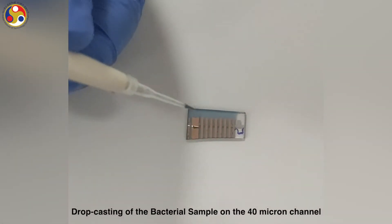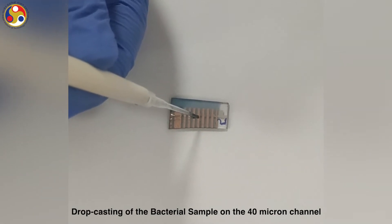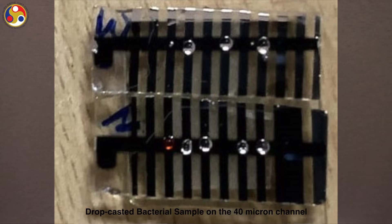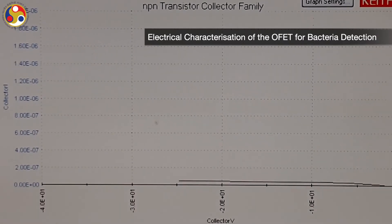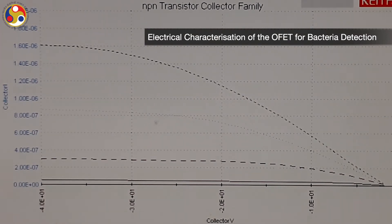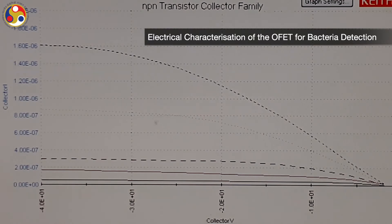The sample or the analyte is drop-casted on the channel. The channel is 40 micrometers in dimension. Here we can see that different analytes have been drop-casted on the channel, and one after another we can characterize all the devices and distinguish between the bacteria. This is how we get the output characteristics. The first characteristic is for the bare device without the analyte. After drop-casting the analyte, we can see a clear increase in current for all the voltage levels.